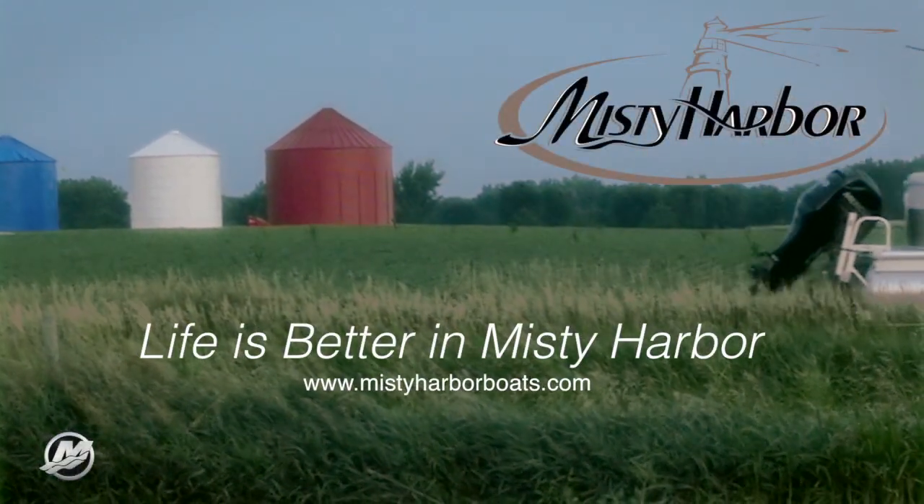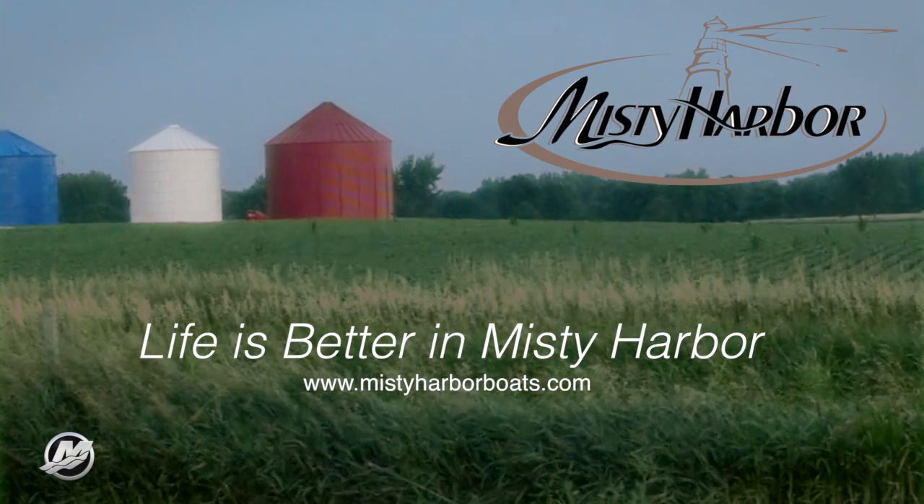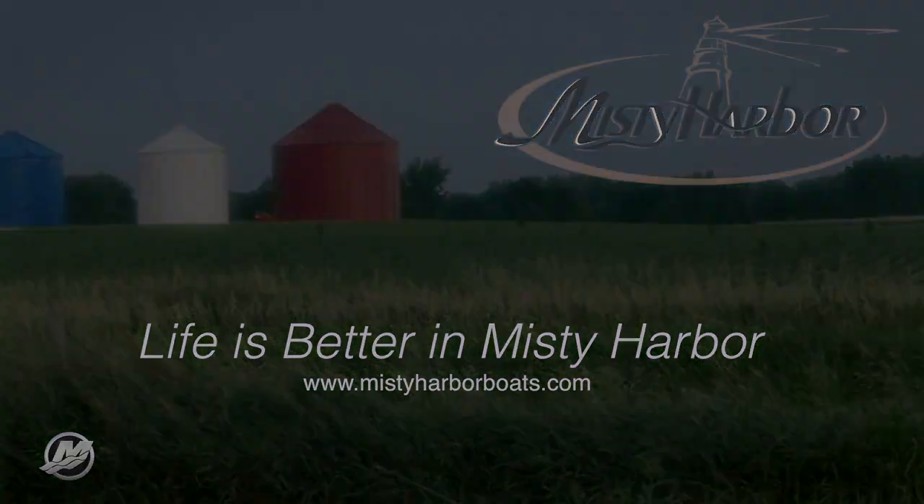Life is better in Misty Harbor. Visit MistyHarborBoats.com.